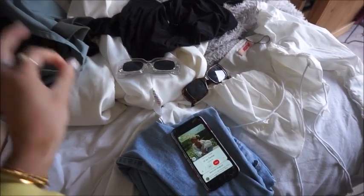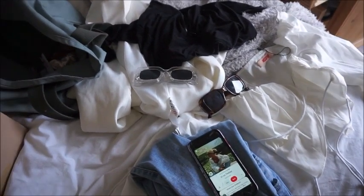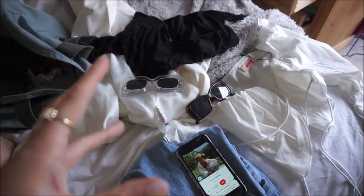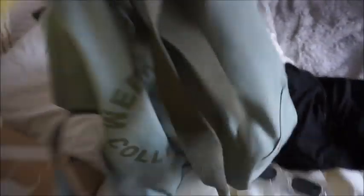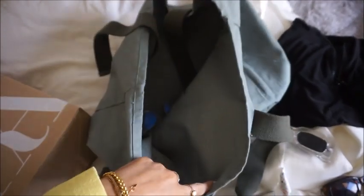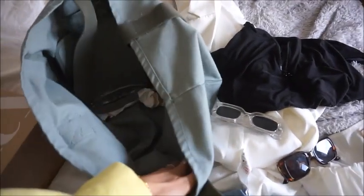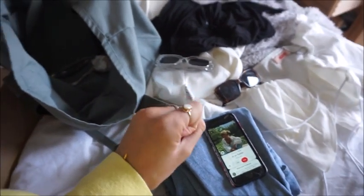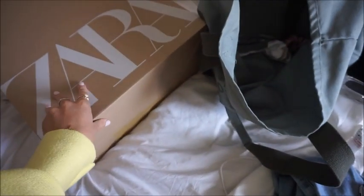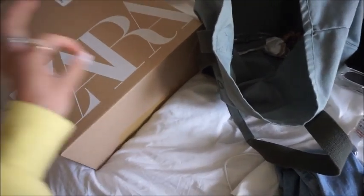I'll pack these outfits into my bag - I try to wear outfits that are versatile and easy to change between. I'm going to pack everything into my green canvas ASOS bag which I'm obsessed with - I use it all the time for food shopping, pictures, carrying stuff, and shoot days. I also have this Zara order arrive which I'm so excited about - it's stunning stuff.